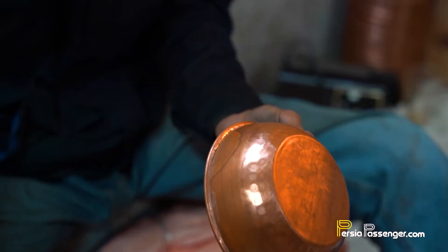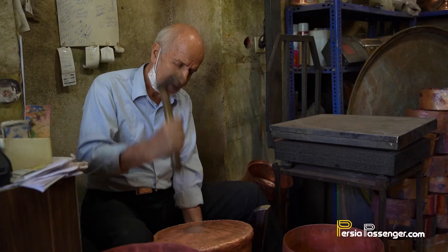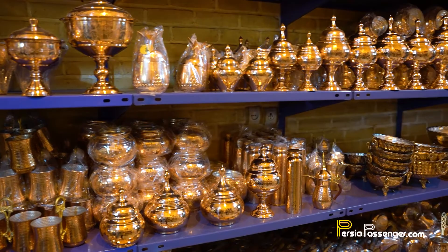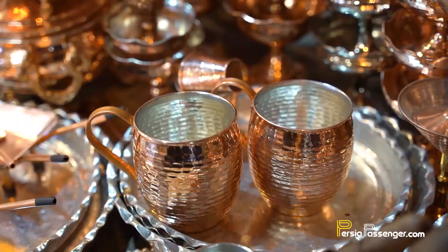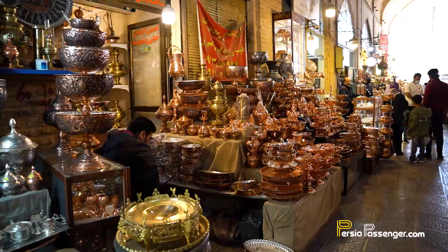Number eight: copper products. Copper might not be everyone's cup of tea, but seeing copper containers may remind us of the past — once used in our homes but now superseded by the arrival of modern kitchenware. These copper products have made a comeback in recent years in Iran, especially with the emphasis that traditional medicine has put on the use of copper pots. The best place to buy them is in the bazaars of Isfahan, Zanjan and Kerman.